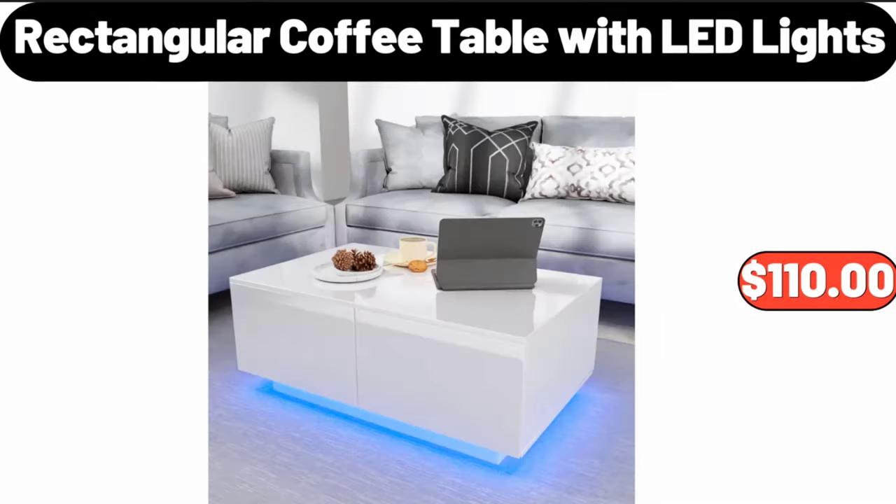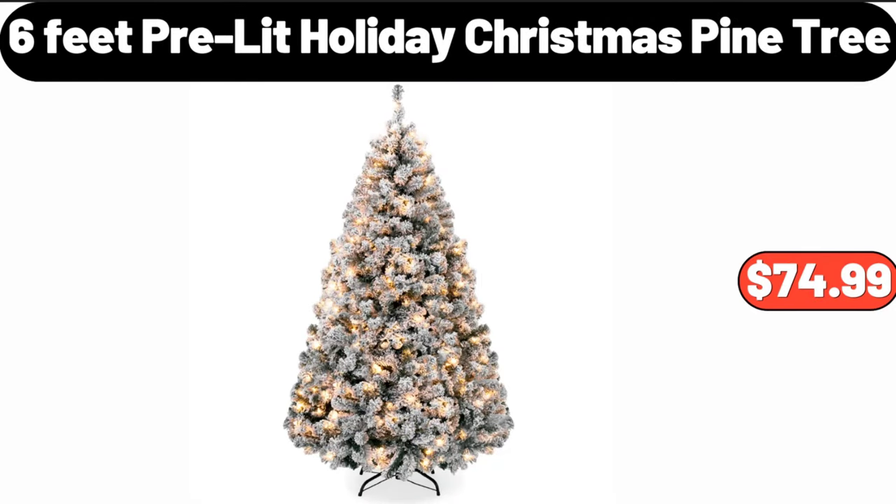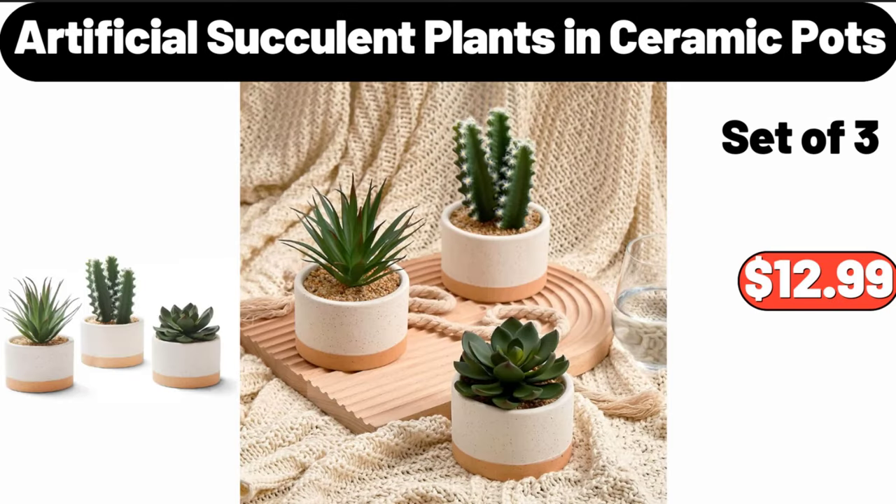Rectangular coffee table with LED lights, $110. Six feet pre-lit holiday Christmas pine tree, $74.99. Artificial succulent plants in ceramic pots, $12.99.